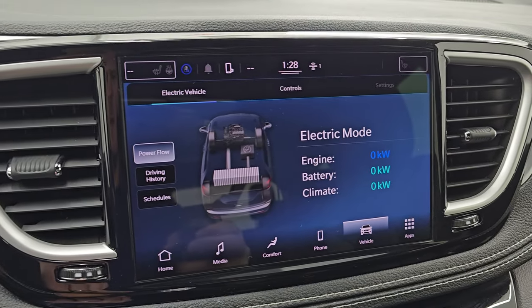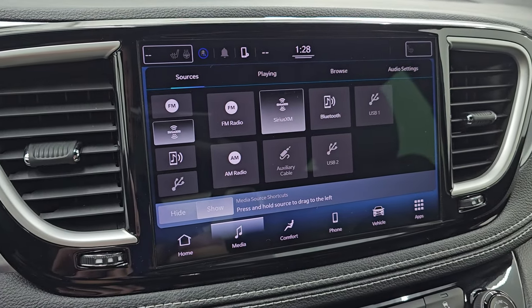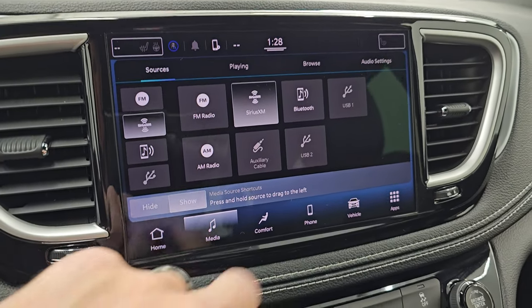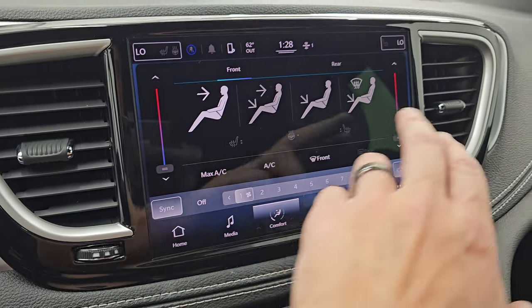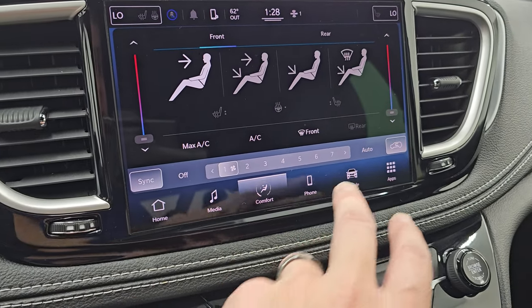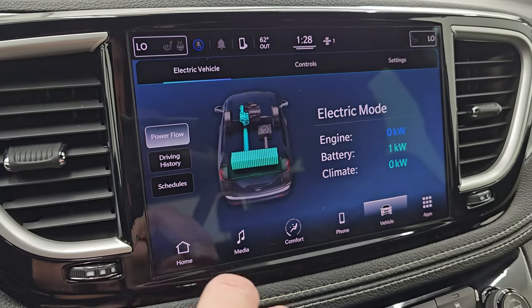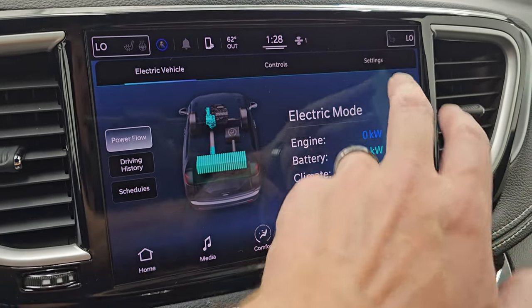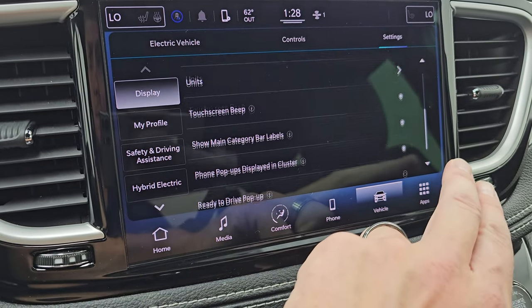This one has the Uconnect 5 10.1-inch touchscreen radio. You get AM, FM, and SiriusXM radio capabilities. You get your climate controls including your heated seats and heated steering wheel controls, your dual climate controls, and then you have all your different electric vehicle stuff — power flow, driving history, schedules, and of course all the different settings you can change in here.